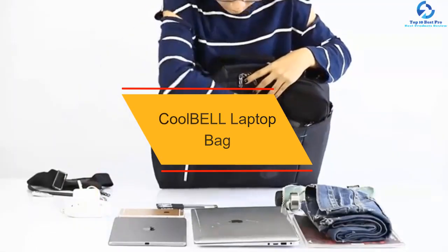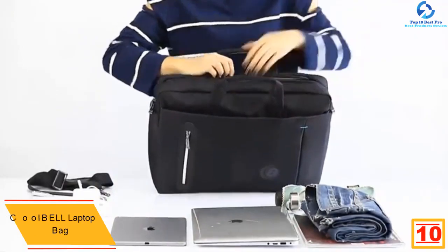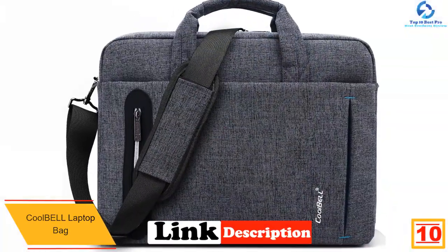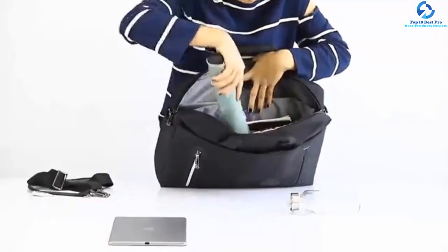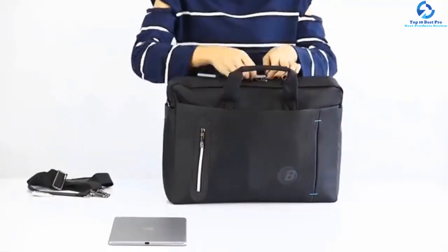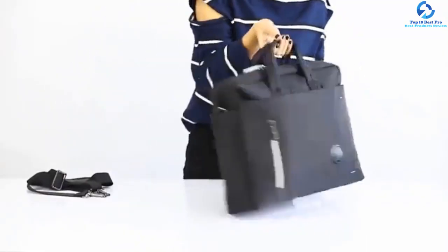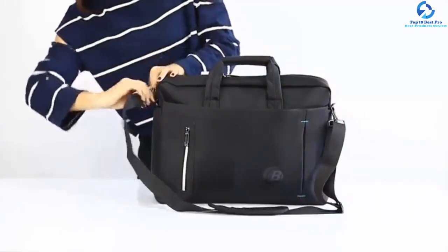Starting at number 10, we have the Cool Bell Laptop Bag. If you are looking for the best way to protect your laptop, you need to opt for this bag since it has all the features you need to keep your machine safe. The bag has been designed for a wide range of applications since it can be used by business people as well as students. Apart from holding your laptop, the bag comes with smaller pockets dedicated to carry phones as well as other accessories. To make it reliable and durable, the bag has been made using a quality nylon material, and the material is waterproof, ensuring safety for your machine.